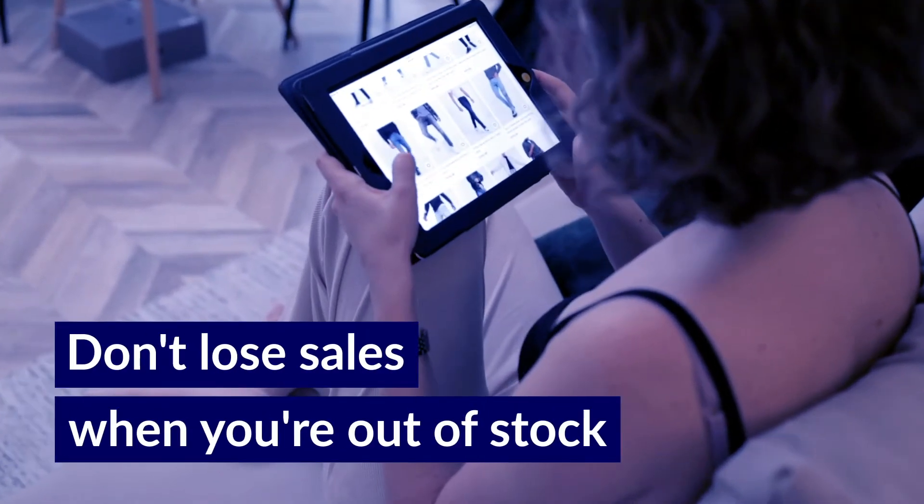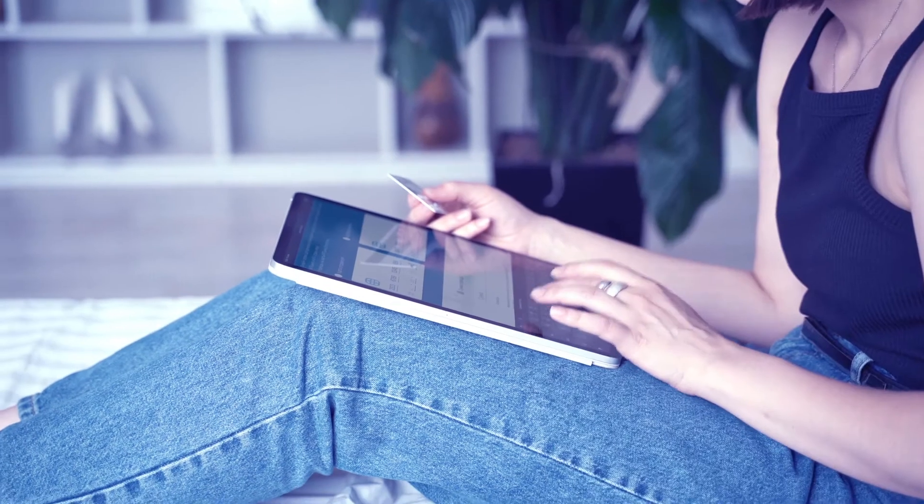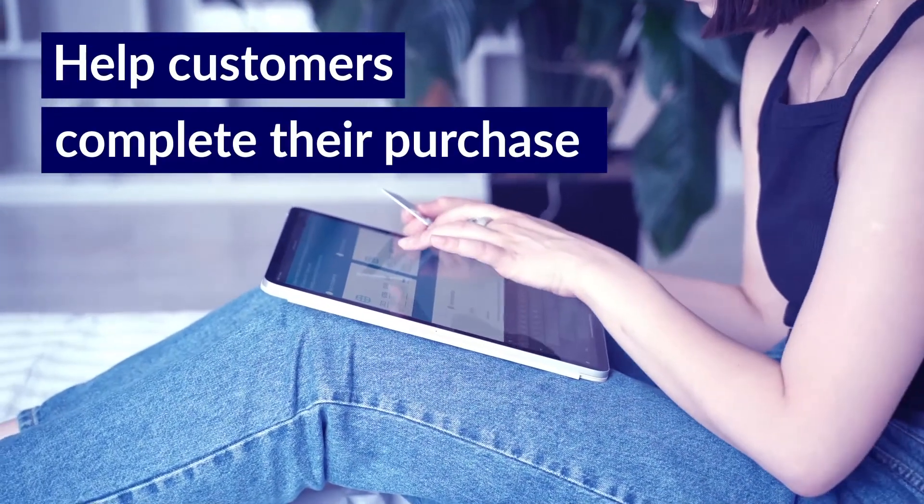Does out-of-stock mean lost sales for your online shop? Let's change this. Our back-in-stock cartridge for Salesforce Commerce Cloud enables automated email alerts when items are back in stock, so customers can go back to your website and complete their purchase.